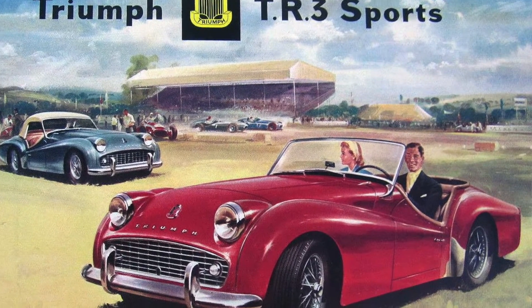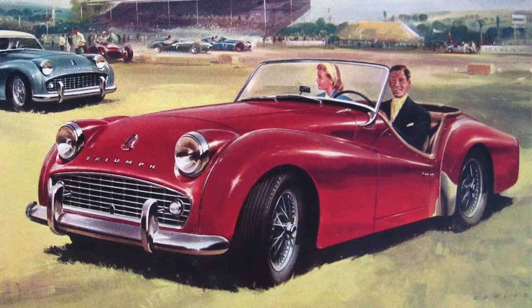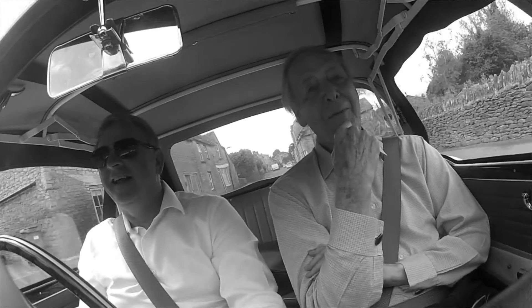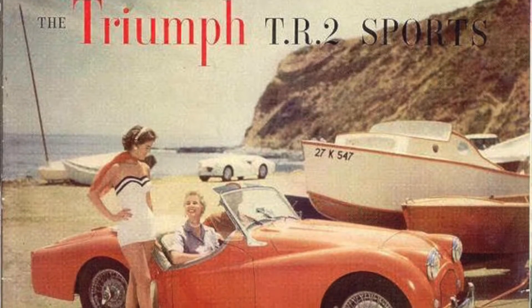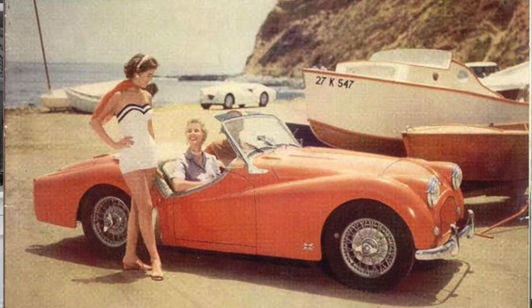The reason I bought this TR4A is because my previous car was also a Triumph — a TR3 — which I bought new in 1957. I bought that because my cousin, who lived in Scotland, had a TR2, which quite impressed me. Although at that time my daily use car was a Ford Consul, I thought it's convenient to have two cars sometimes, so I got the TR3, which I did, and I thoroughly enjoyed it.